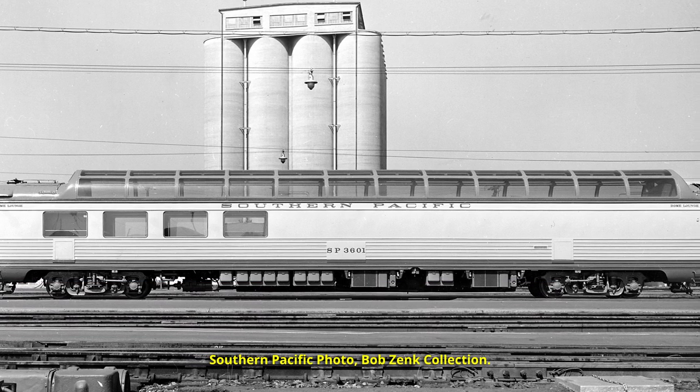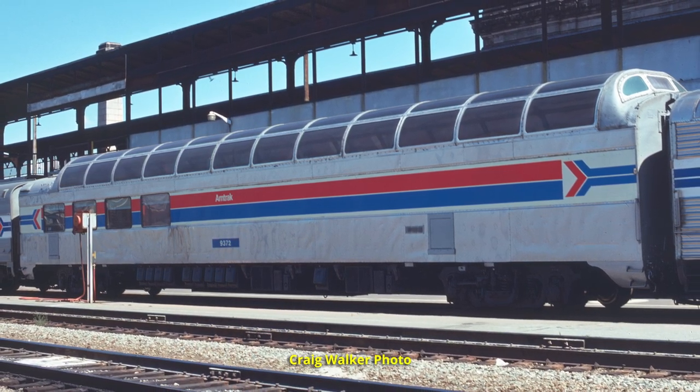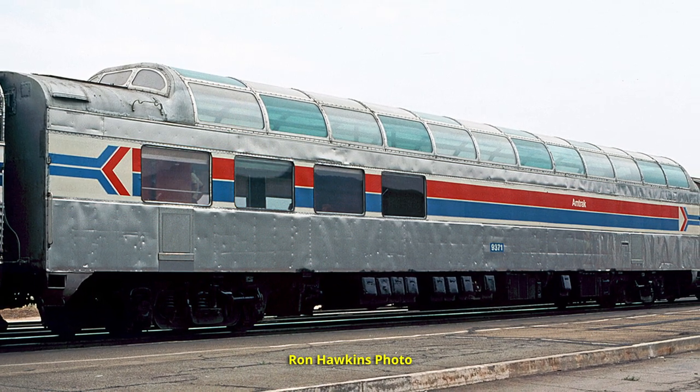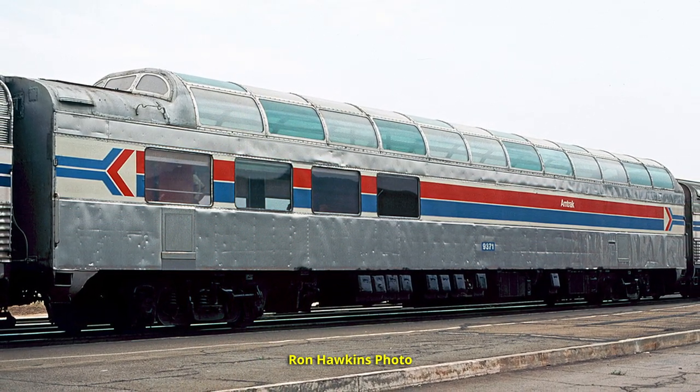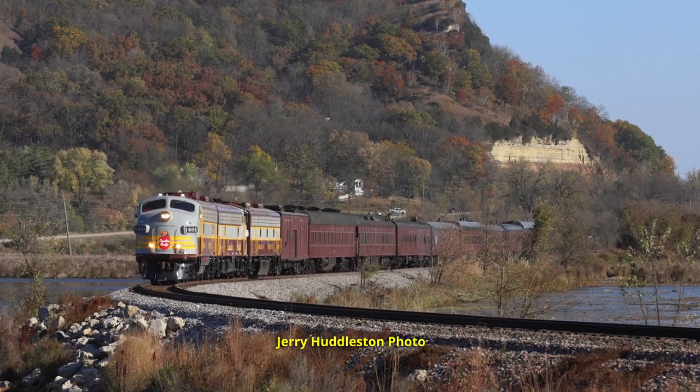After Amtrak came around in 1971, several of the cars were first leased by Amtrak and then bought out by Amtrak in 1972-73, where they remained in service for several more years. In fact, most of the cars are still around with a couple of them in service today. One went to the Panama Canal Railway where it operates, Canadian Pacific bought one of the cars as well, and they're using it today on their business train in Royal Canadian Pacific.